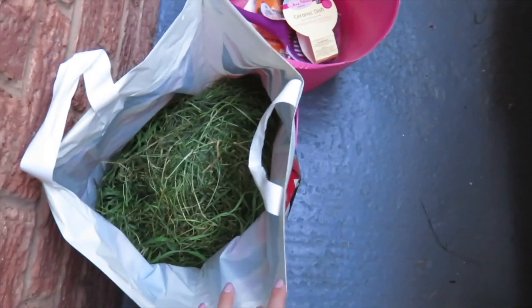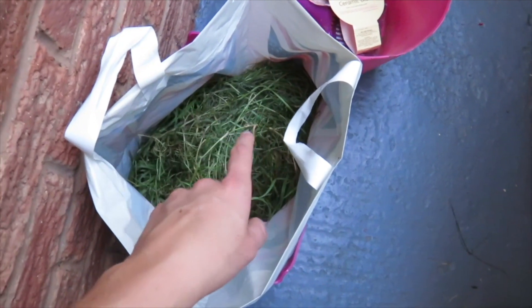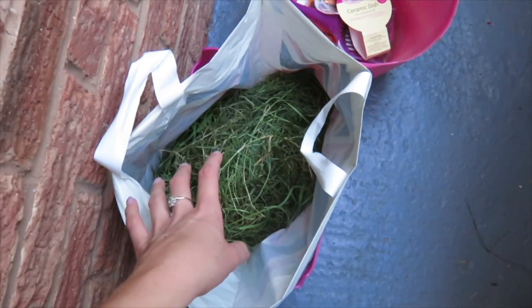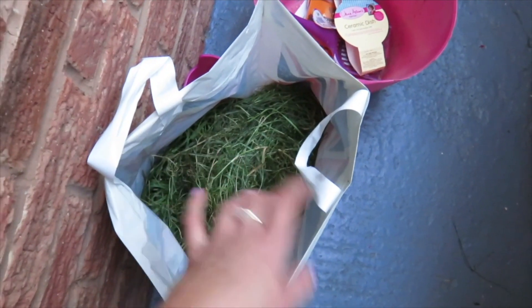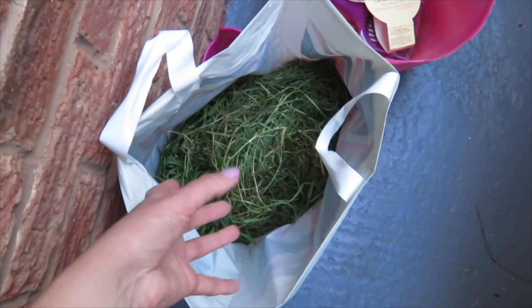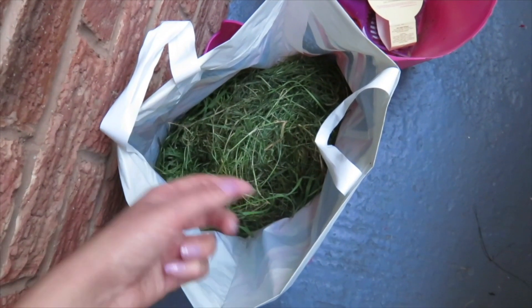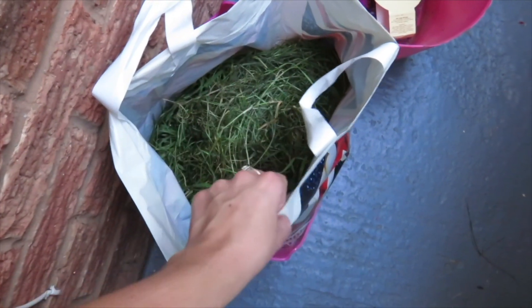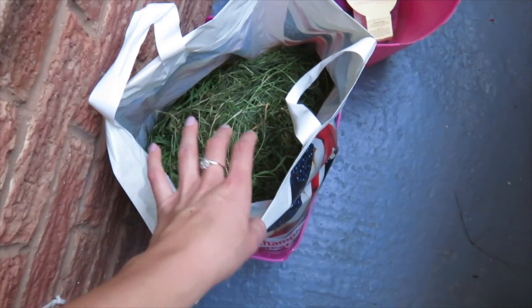I filled up a bag with around four different types of grasses, so there's a variety in there, plus dandelion leaves. I pick dandelion flowers when I want to because they'll start dying immediately, so I'm going to see how long the freshness lasts. I've picked a large bag of it for them.